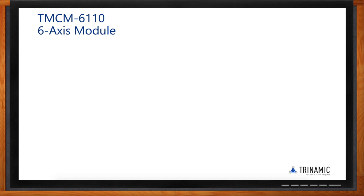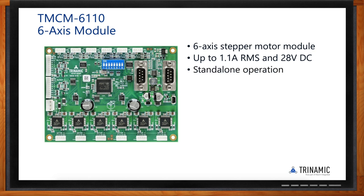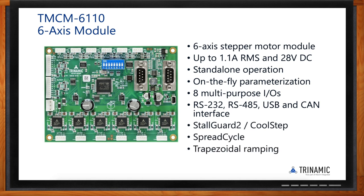The TMCM-6110 is a high-running board-level product — a six-axis module supporting up to six motors, up to 1.1 amp RMS per channel, on a very compact footprint, up to 28V DC. It can operate standalone using Trinamic's proprietary motion control language TMCL, or it can be controlled via RS-232, RS-485, USB, or CAN interfaces, with parameters changeable on the fly. It includes several IOs, StallGuard 2, CoolStep, SpreadCycle, and a trapezoidal ramping mode for velocity, acceleration, and deceleration — all handled by the module.